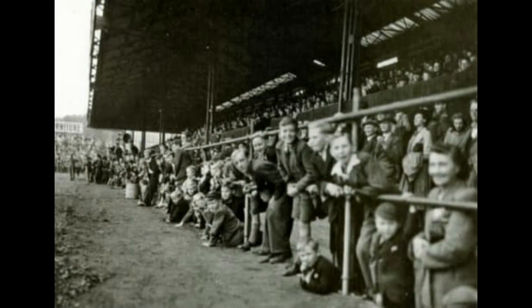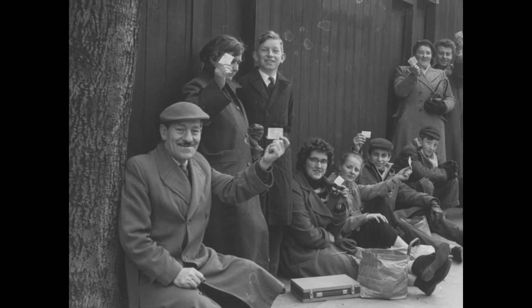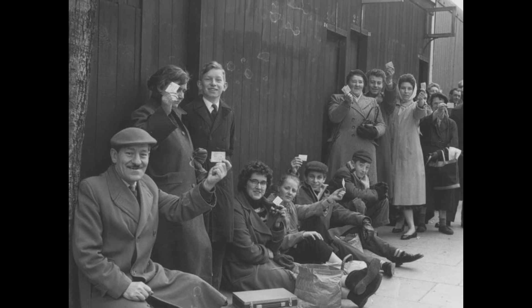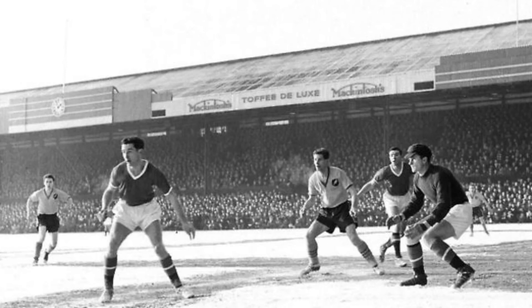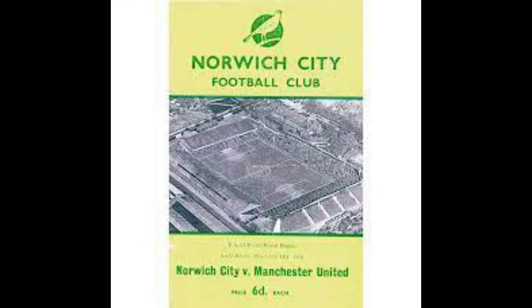This photo from the same era is looking at the main stand. Into the 1950s now, and floodlights were installed in 1956 at a cost of £9,000, which nearly sent the club into bankruptcy. Saved by the business acumen of Geoffrey Watling and a famous FA Cup run in 1958-59, including a 3-0 win against Manchester United. Here are people queuing to get tickets for that game, and here's a photo of the main stand during the game. The cover of the programme for that match shows the stadium in the late 1950s.